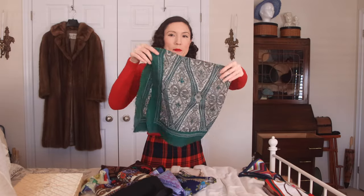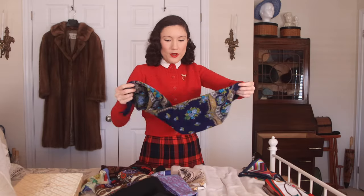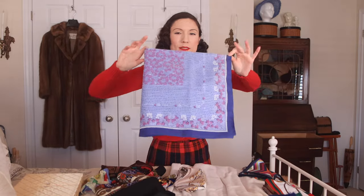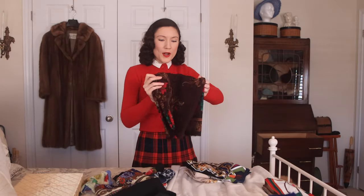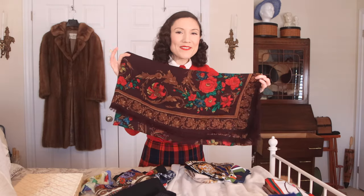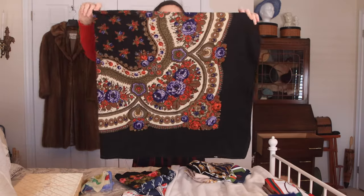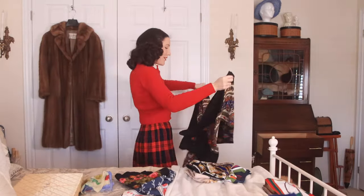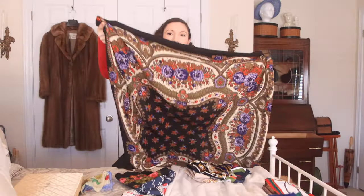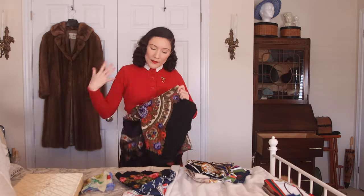This green one is one of my most worn because it matches everything. I'm also keeping this blue one because I do wear it a lot — a light blue one that I wear more in spring because of the colors. I have this brown one with dark brown, red roses, and caramel accents that I love and actually wear a lot. This other one is really really pretty however I never wear it. The colors are just so nice — but I'm not going to wear it. I haven't worn it. I'm getting rid of it.